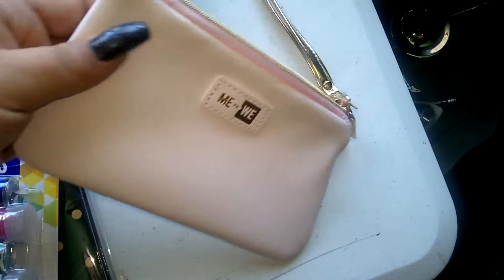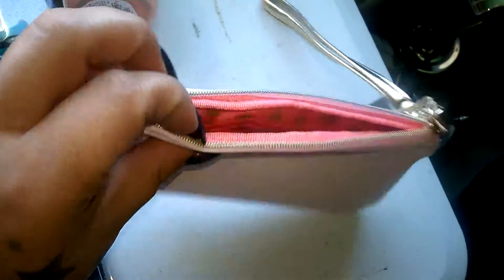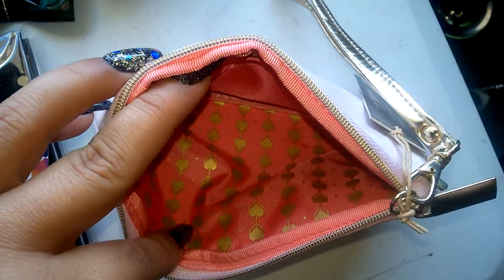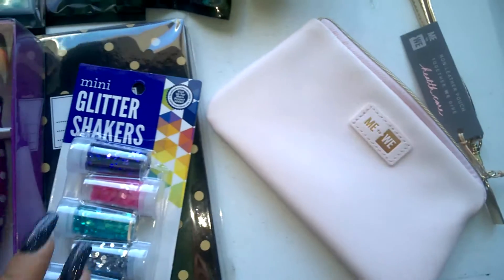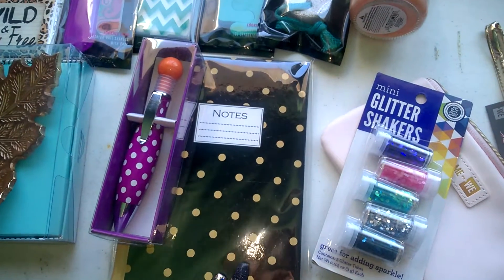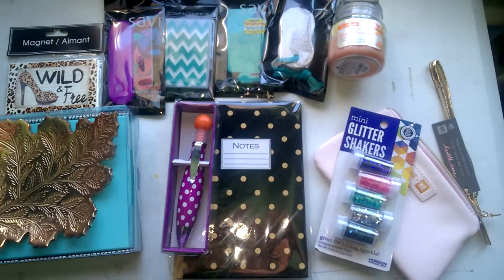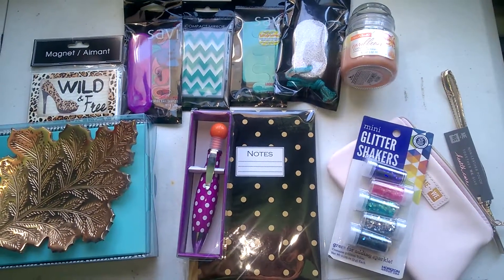And then there's this little bag right here — you could use it for your glitters or makeup. It's really pretty with some heart lining inside, which is really cute. You'll also get this set of glitter shakers, a notebook, and a pretty pen. And that's all for first place — I'll be right back with second place.